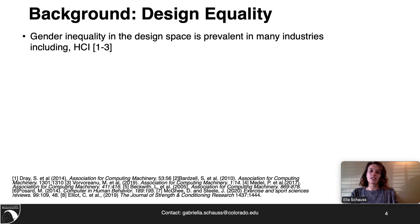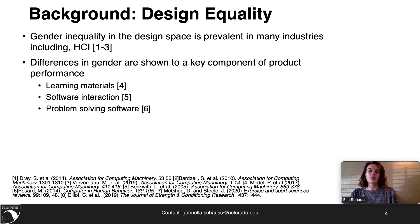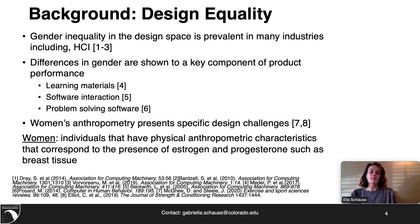Gender inequality in the design space is prevalent in many industries including HCI. It has been shown that differences in gender are a key component of product performance, including areas of learning materials, software interaction, and problem-solving software. Women's anthropometry presents specific design challenges. For this research, women are defined as individuals that have physical anthropometric characteristics that correspond to the presence of estrogen and progesterone.